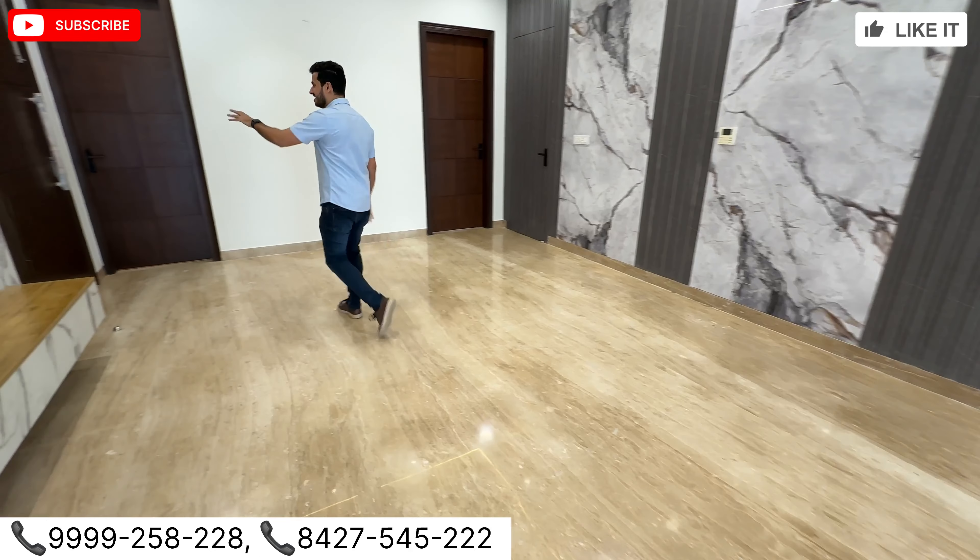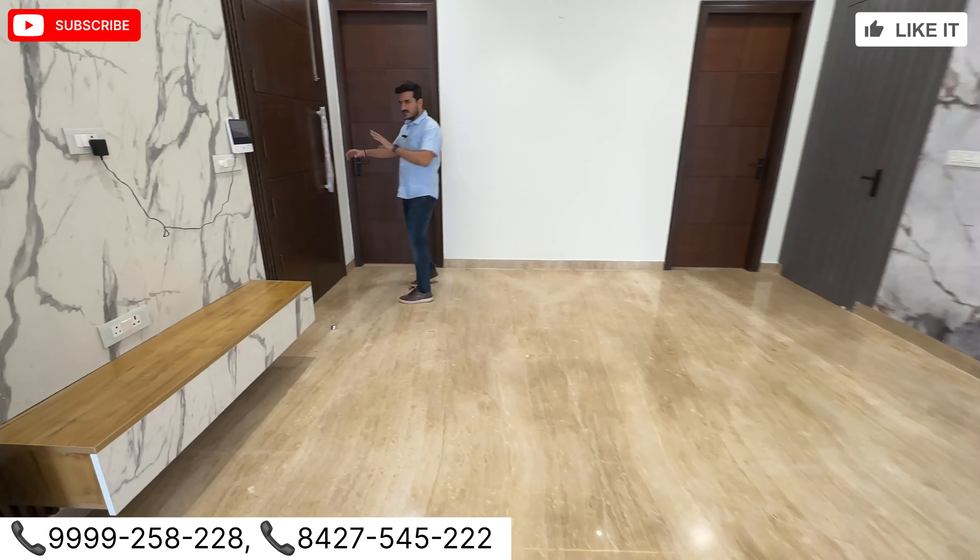I think this is one of the prime locations and prime sectors in Gurgaon. The market is walking distance, the mall is walking distance, and there is a very big hospital that is also very much near to this house in Sector 56. Amazing connectivity — this house is for you if you are a family.